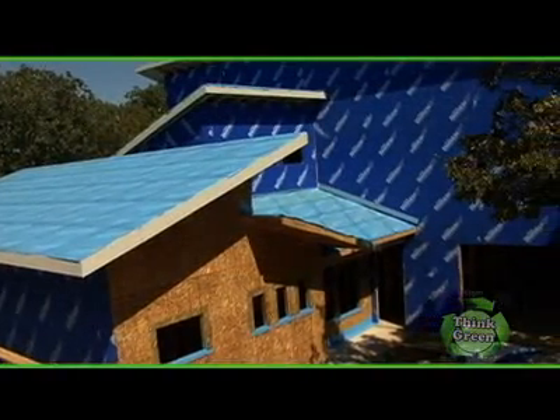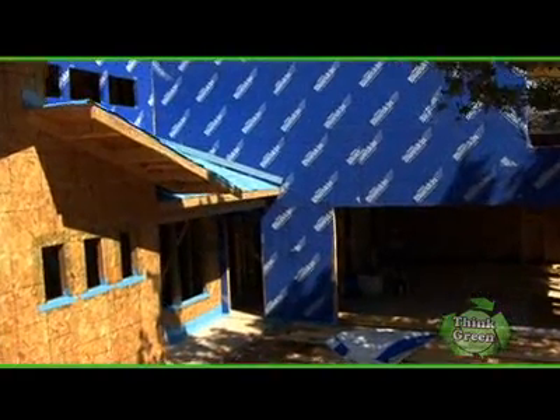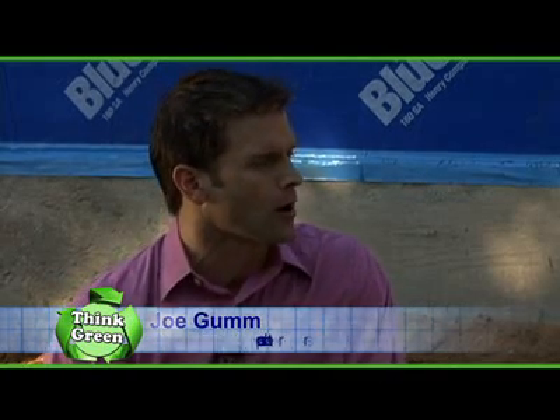Today, Think Green looks at the building envelope for your next home and a relatively new material that contributes to building green. We're here with Mark Tropper, director of product management for the Henry Company, to learn about building envelopes and living in an efficient green home. Mark, thanks for joining us today, and thanks for bringing us out here to this construction site where a material called Blue Skin VP is being used as a barrier for water and air. So tell us: what's the idea behind a building envelope, and how does it affect air and water?